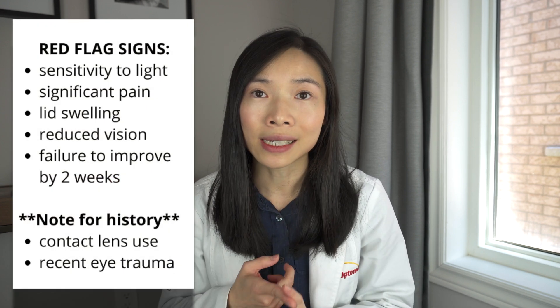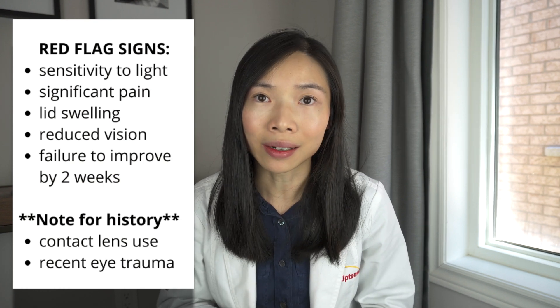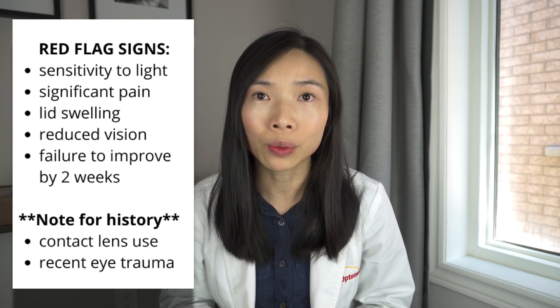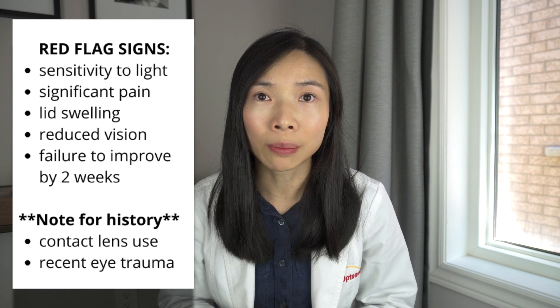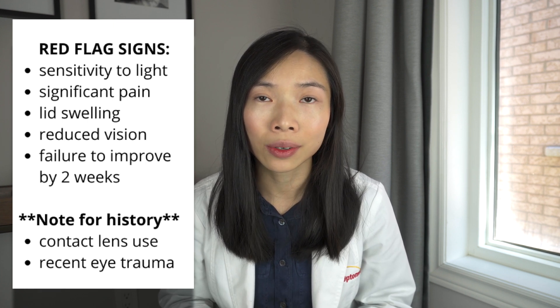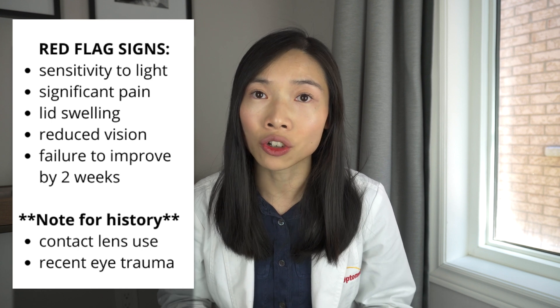As concerning as the symptoms of allergic, viral, and bacterial conjunctivitis are, they are often benign and self-limiting. Red flag signs of a serious type of red eye in children include sensitivity to light, significant pain, lid swelling, reduced vision, and failure to improve by two weeks. As well, special attention should be given to children who have a history of contact lens use or have had a recent trauma to the eyes.